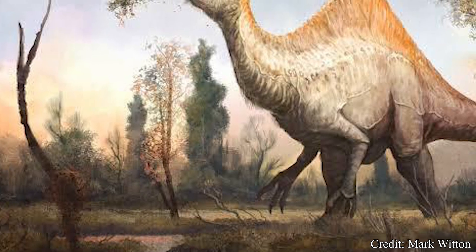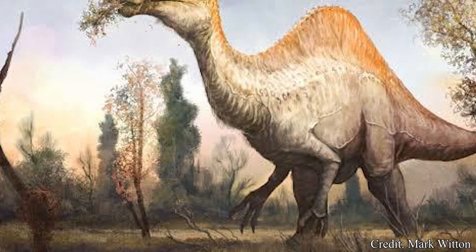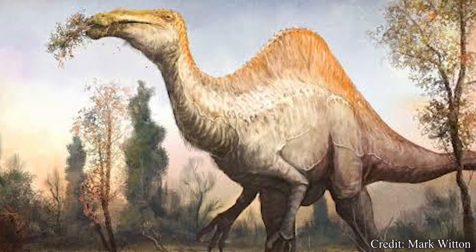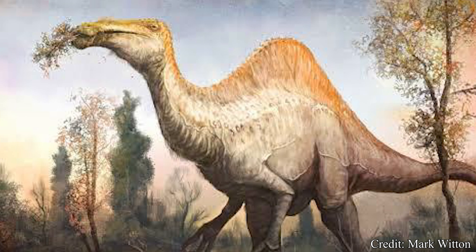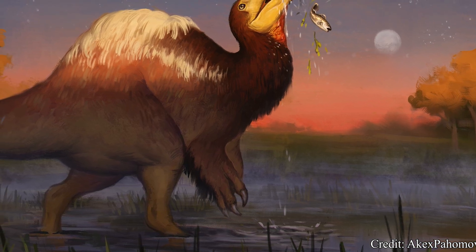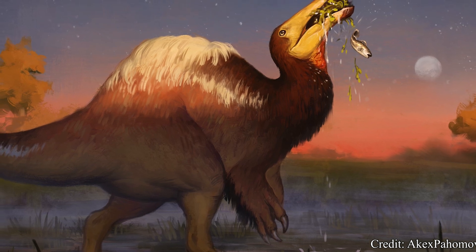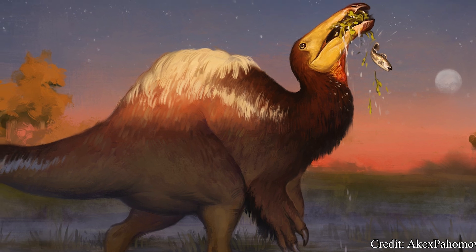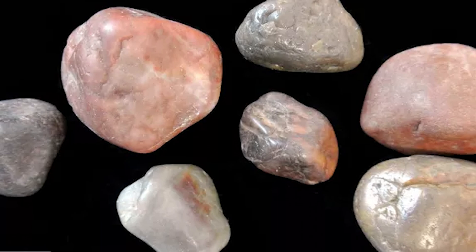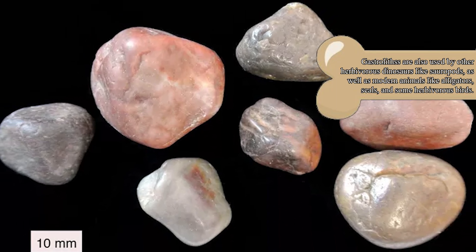The diet of Deinocheirus has been a perplexing issue for decades, but scientists now believe it was largely an aquatic herbivore, feeding on underwater foliage or riverside plant life. The lack of teeth makes this theory more likely, as soft vegetation at the bottom of lakes would need little processing. The wide bill would be useful in sweeping up bunches of vegetation from a lake floor, and the deeper lower jaw indicates this creature most likely had a large tongue, further benefiting it in sweeping the bottom of water bodies. It is likely Deinocheirus would also use gastroliths, or stomach stones, to grind up larger pieces of plant material.